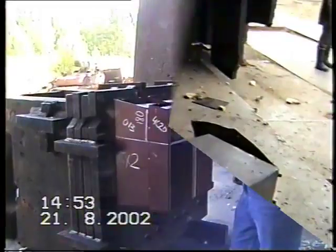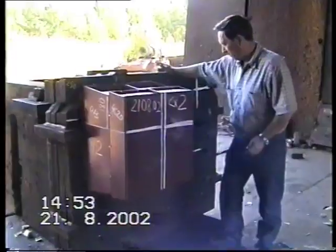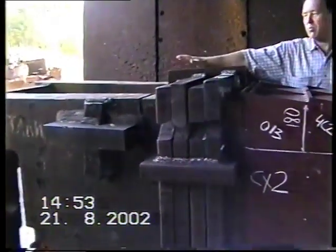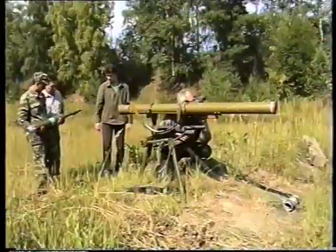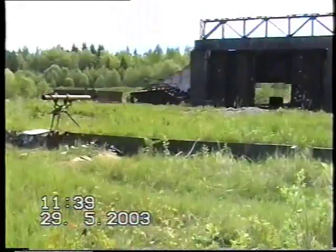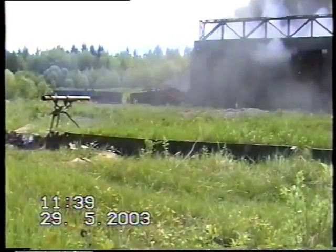Now the standard ERA box is tested against tandem warhead threats. For this purpose, the PG-29 Vampire anti-tank grenade is used, which can penetrate 750 mm of steel armor behind the ERA system. As we can see, the 260 mm thick steel armor assembly has been perforated. It means that any light armored vehicle will be disabled by such a hit.